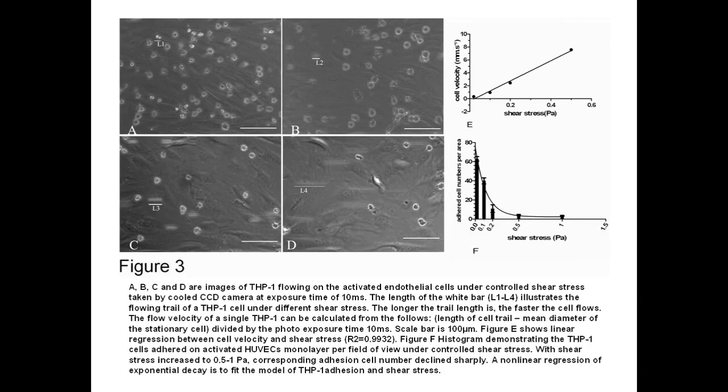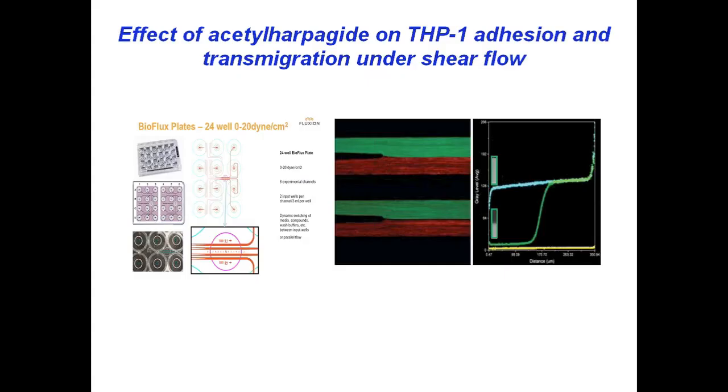A non-linear regression of exponential decay was used to fit a model of THP-1 adhesion process and shear stress. On the unactivated endothelial monolayer, there was almost no adhesion compared to the TNF-alpha activated endothelial monolayer. Therefore, we think low shear stress is essential for leukocyte adhesion. We selected 0.1 pascal shear stress to evaluate the iso-harpaguide effect.